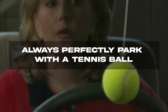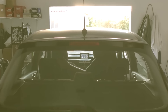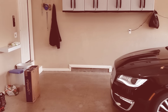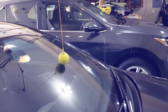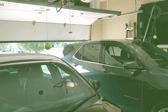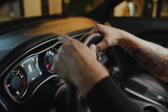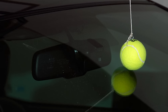Always perfectly park with a tennis ball. Parking in a garage can be a squeeze — nobody's perfect and we all make mistakes, sometimes bumping into the wall or objects on the floor. First, park your car in the correct position, then hang a tennis ball from the ceiling so it runs almost vertically with the windshield. The ball will bump the window once your car reaches perfect placement, giving you a soft knock every time. Now you have an automatic sensor for a fraction of the price.